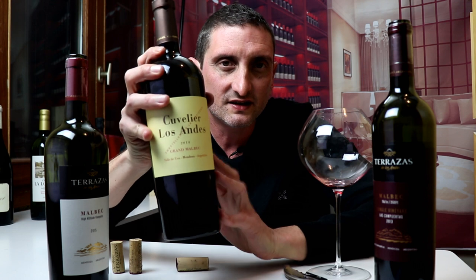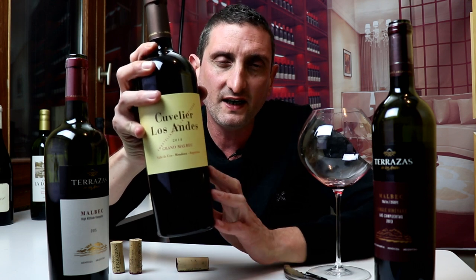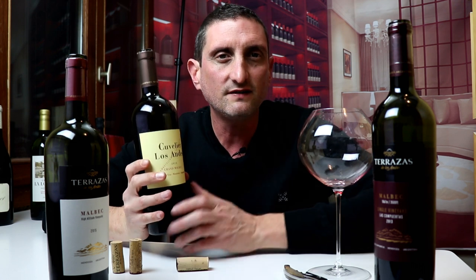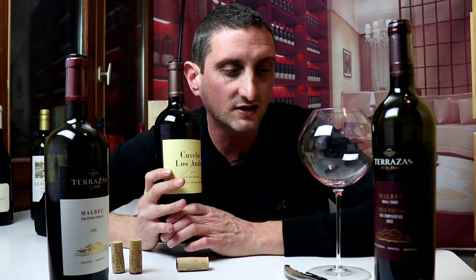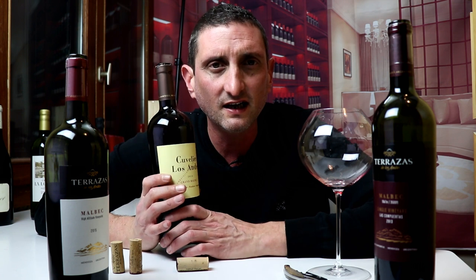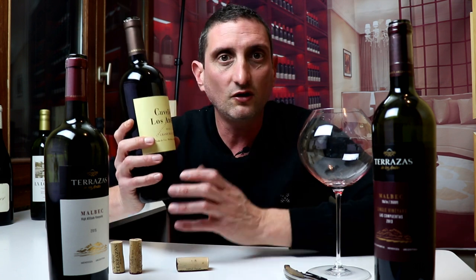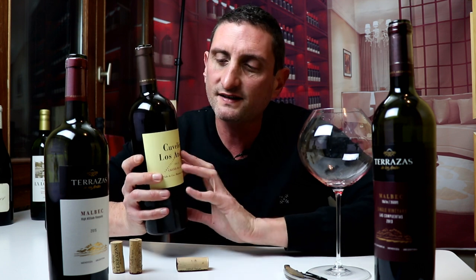This is a selection of the best Malbecs from the Cuvelier vineyard, which is a relatively small 115-acre vineyard in Mendoza, in the Valle de Vista Flores, in the Valle de Uco. So everything says that this should be a very good wine.